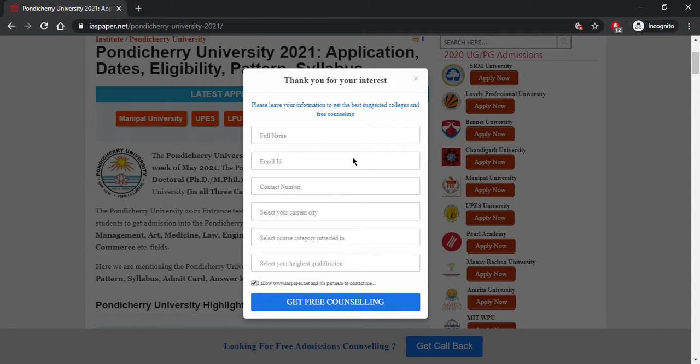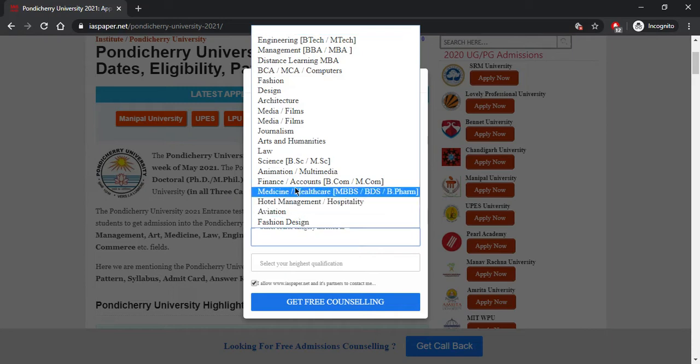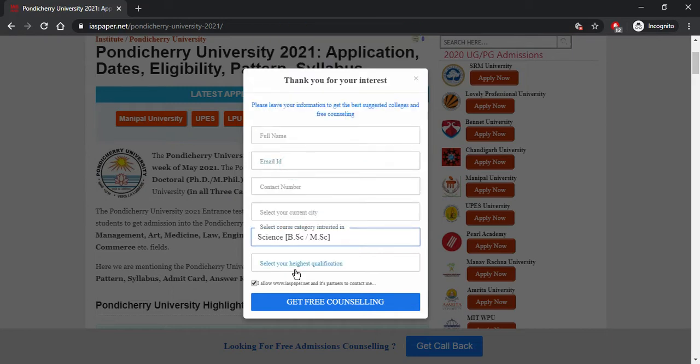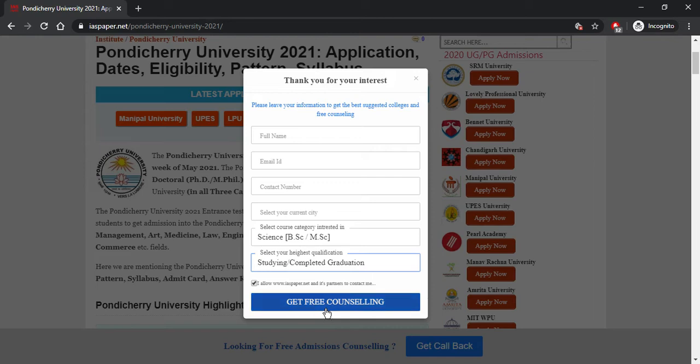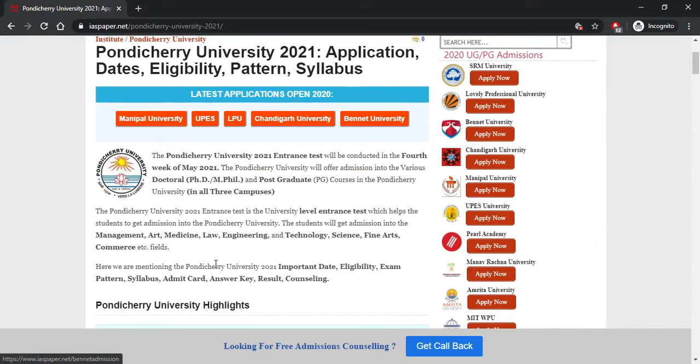On the website there is a contact form which you should fill carefully — including your full name, email address, contact number, current city, course of interest, and your qualification. For example, if you are interested in MSc, you need to have completed graduation. Once you submit, you will get free counseling via SMS, email, and phone call to help you with the admission process.